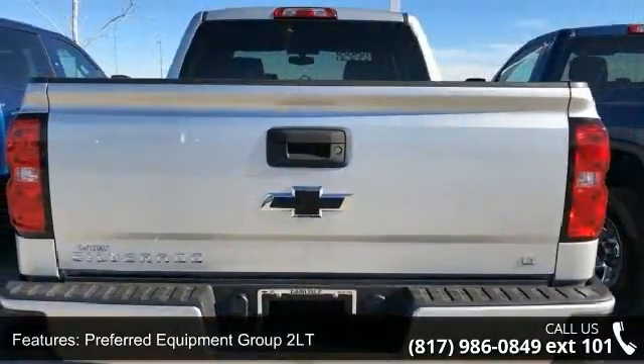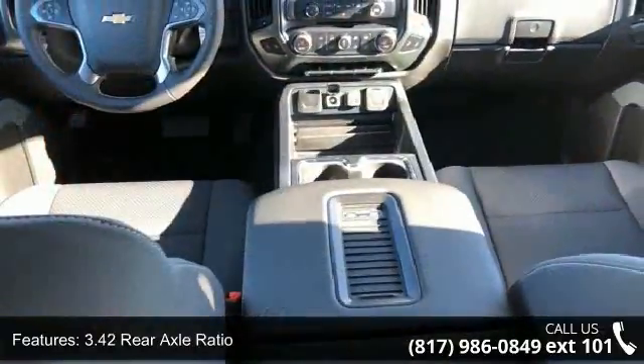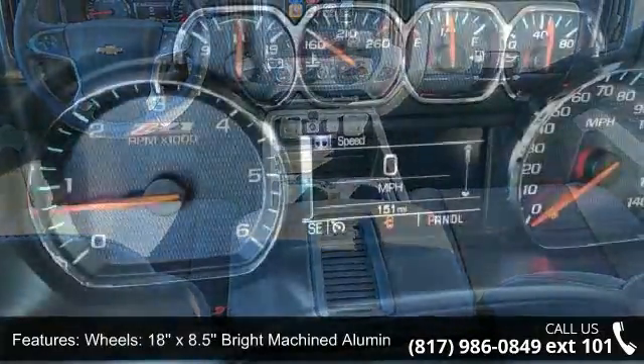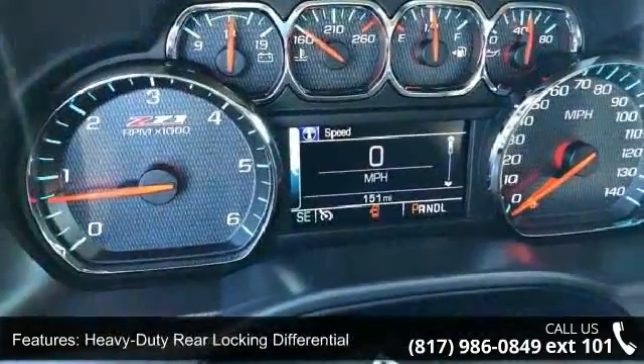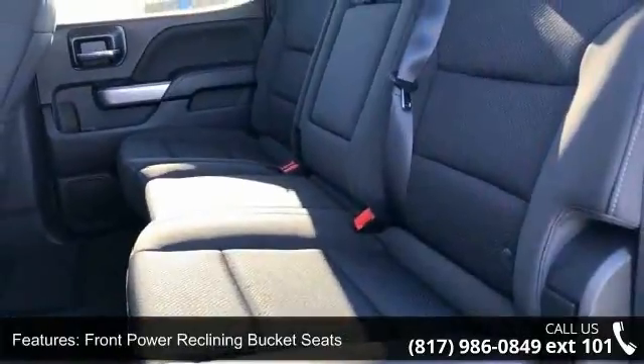Preferred Equipment Group 2 LT, 3.42 rear axle ratio, 18-inch x8.5 bright machine aluminum wheels, heavy-duty rear locking differential, front power reclining bucket seats, heated driver and front passenger seats, and off-road suspension package.